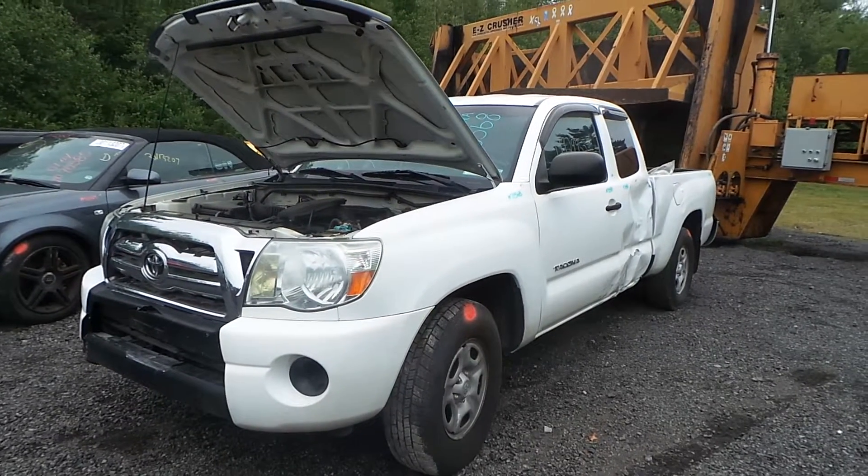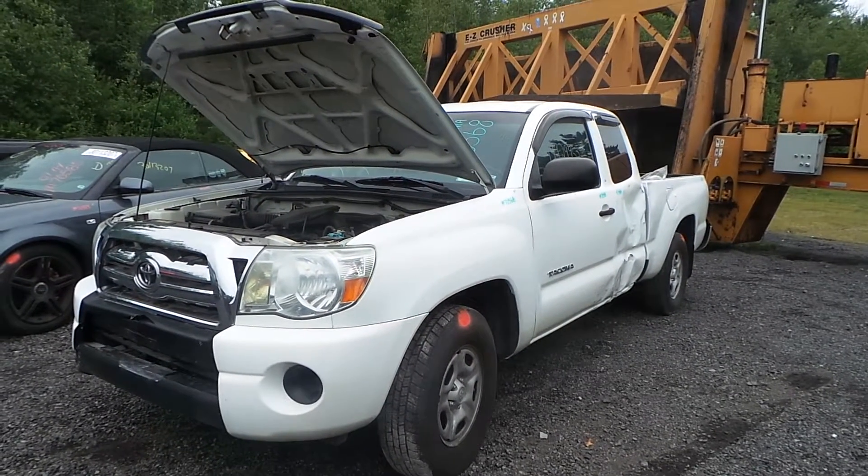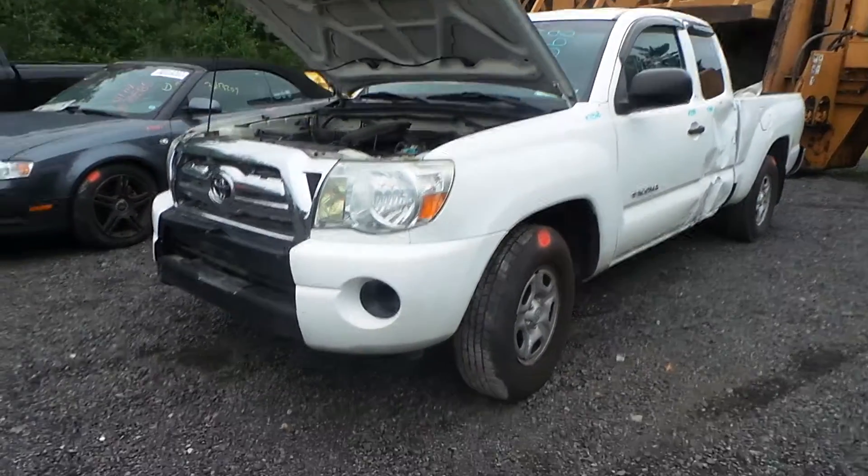Hi, this is Alex with New England Auto and Truck Recyclers, and today we are parting out a 2010 Toyota Tacoma, stock number M70568.